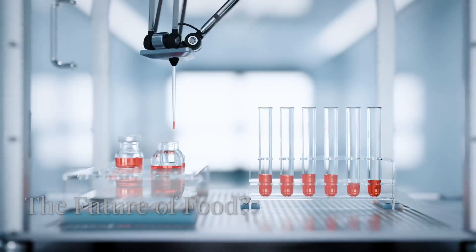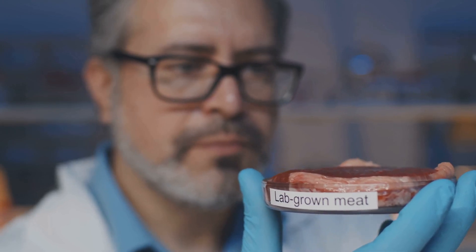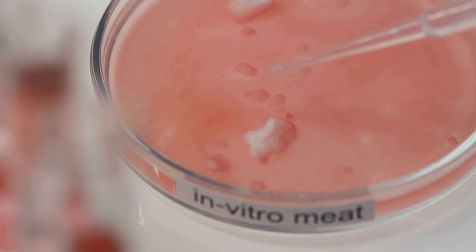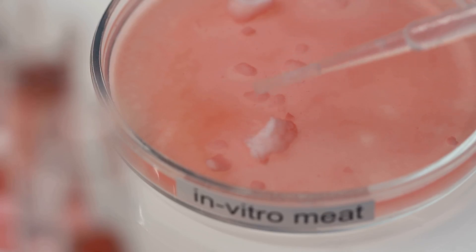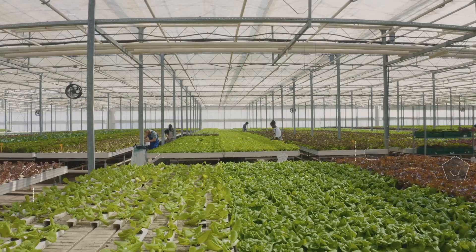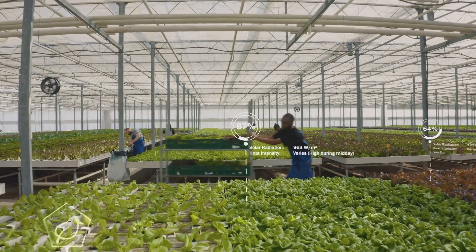Meat without the slaughter. Sounds futuristic, right? But lab-grown meat, also known as cultivated or cultured meat, might be hitting your grocery store shelves sooner than you think. Recently, the United States Department of Agriculture approved the production of cultivated chicken meat grown directly from animal cells in a lab. This breakthrough could redefine how we think about food, farming, and sustainability.